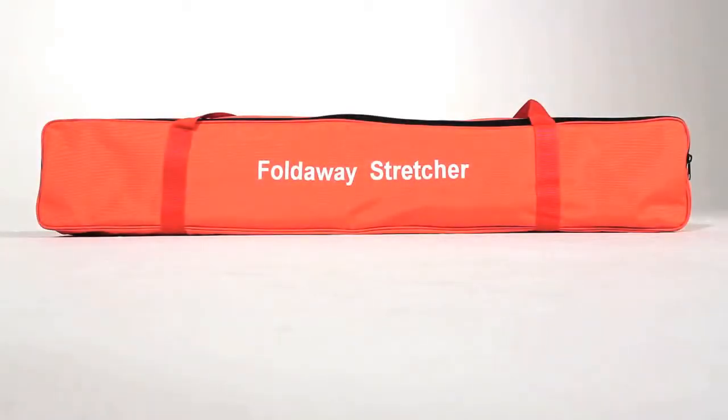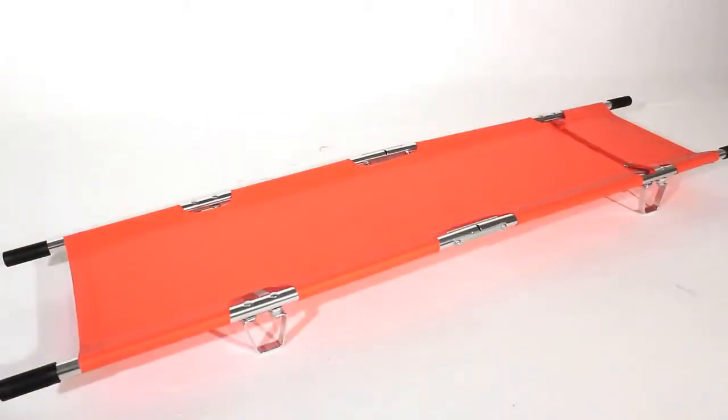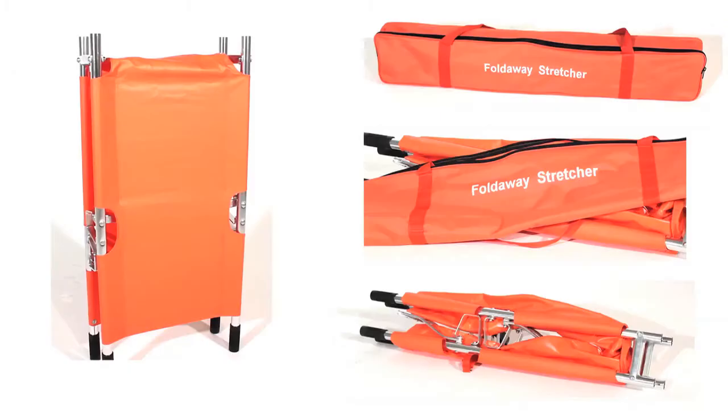Lightweight alloy stretchers are ideal emergency stretchers providing easy transportation of casualties. The stretchers are foldable length and width ways for easy transportation and storage, and are supplied complete with a free carry bag.